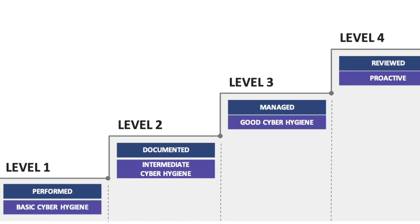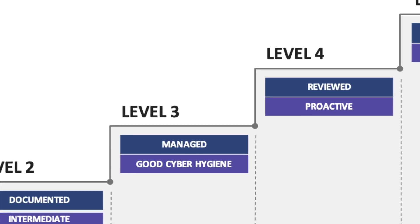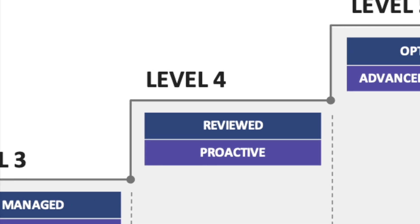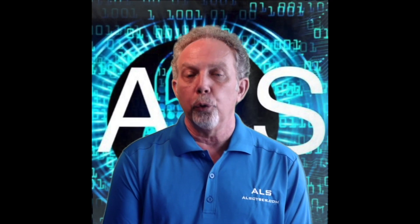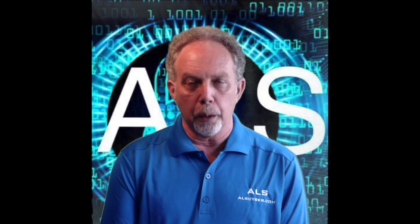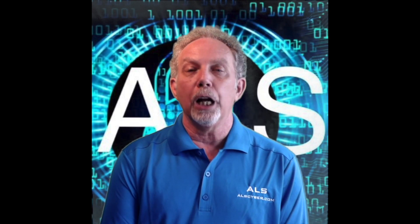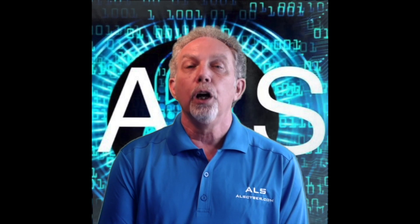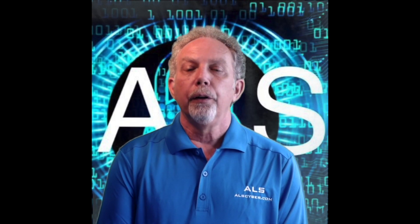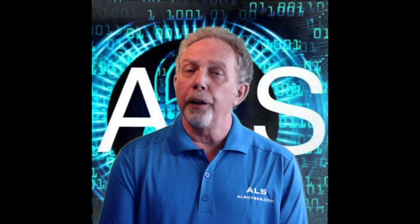Level four, proactive, includes advanced and sophisticated cybersecurity practices. The processes at this level are periodically reviewed, properly resourced, and are improved upon regularly across the enterprise. In addition, defensive responses must operate at high speed, and there is a comprehensive knowledge of all cyber assets. At this level, there are an additional 95 controls beyond the first three levels.